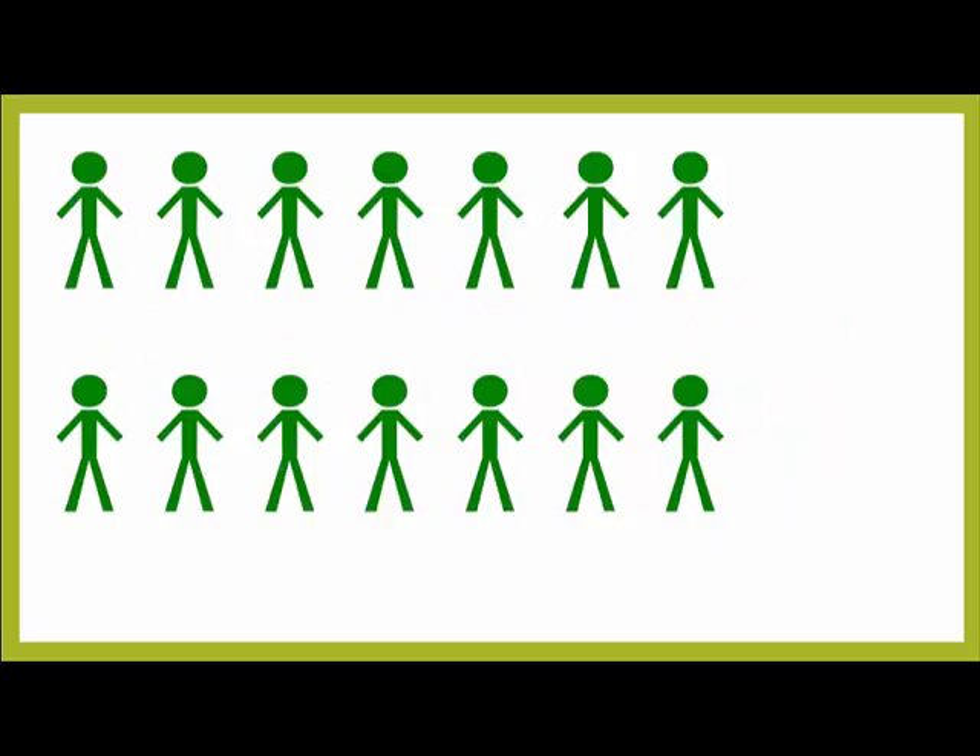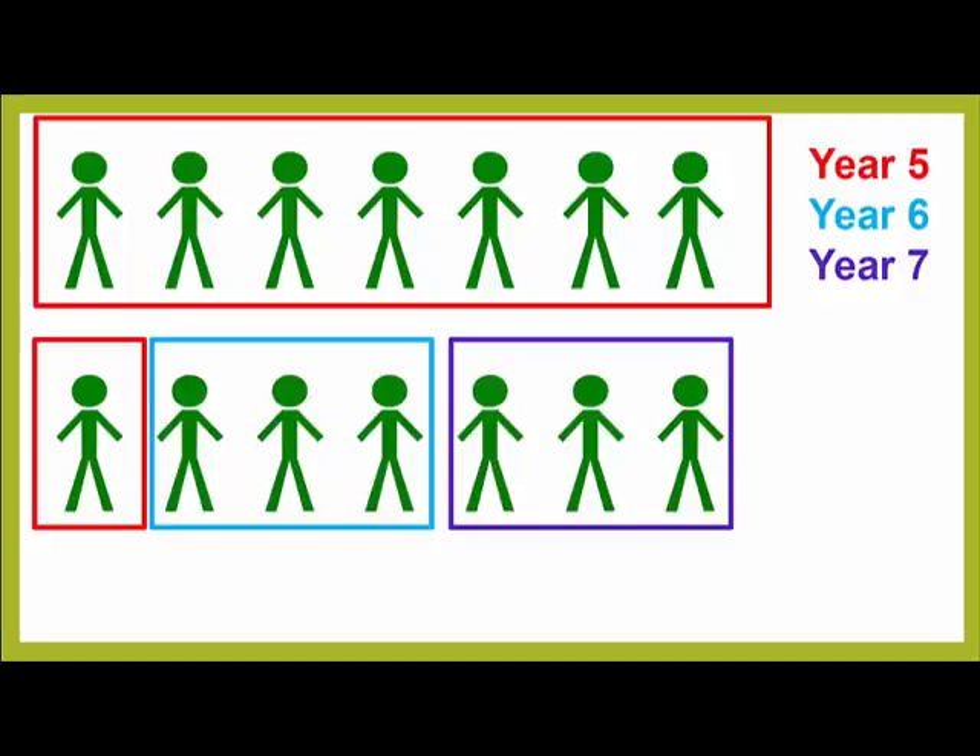The teacher worked with three different classes: a Year 5, a Year 6, and a Year 7 class. We'll look at a representative group of 14 students, made up of 8 boys and 6 girls — 8 of these students are Year 5, with 3 Year 6 and 3 Year 7 students.